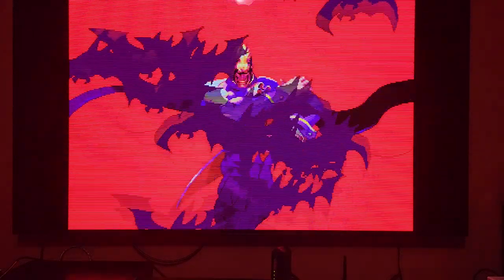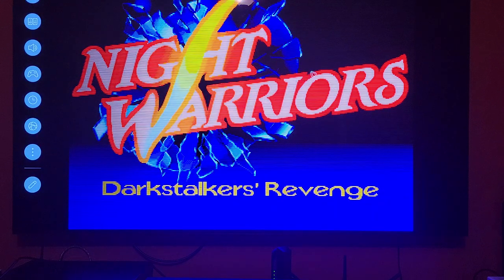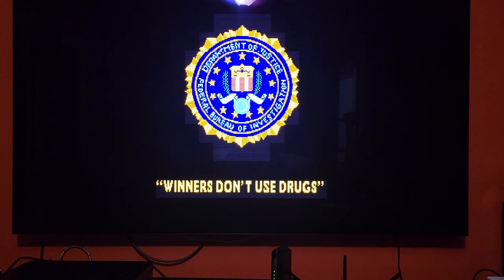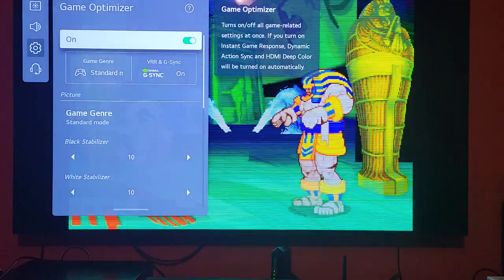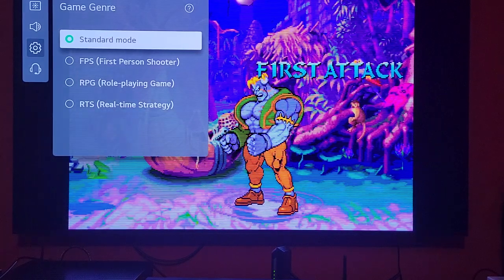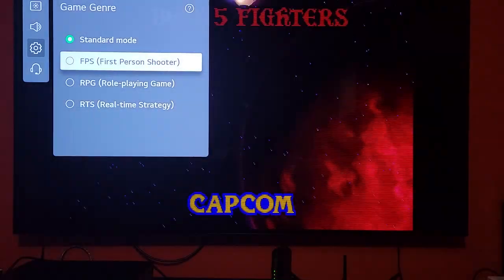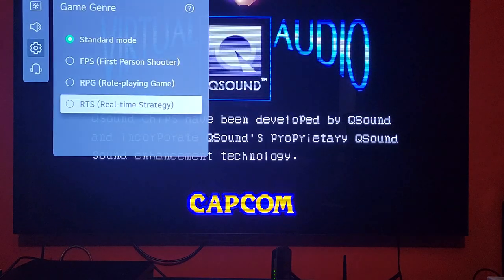The big thing that pushed me to get this screen over the CX was the input delay. They made a few changes — it's called Game Optimizer. Going into Game Optimizer gives you low input delay. There's a game genre setting which can change the colors based on what you're playing — so if you're playing an FPS it'll make certain things in the background easier to see, and if you're playing an RPG it might make the mid-tones look better.